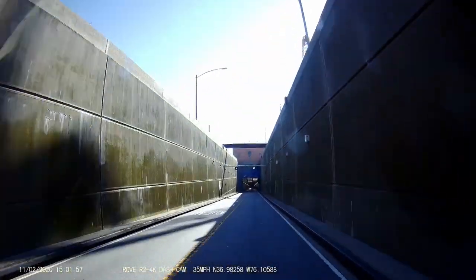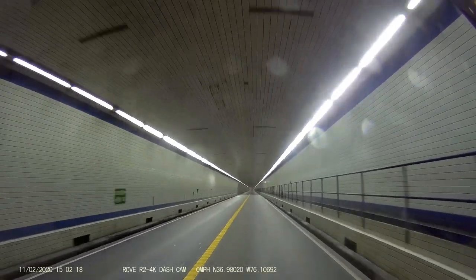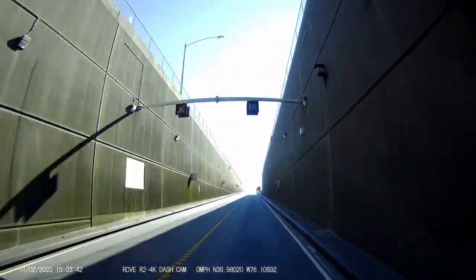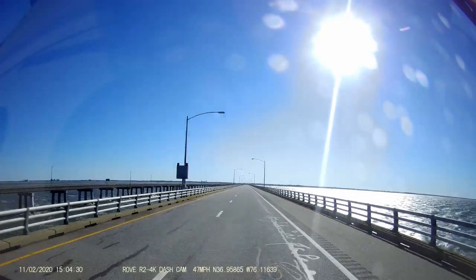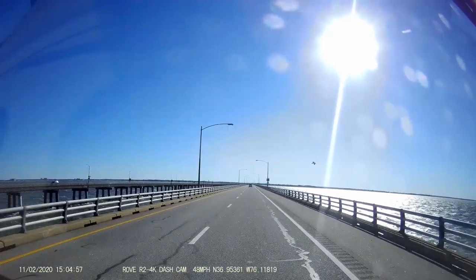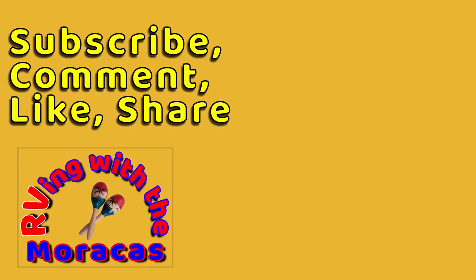The bridge is beautiful but we did not really enjoy this crossing as much as we had other times crossing the bridge. Thanks for watching and be sure to like the video and subscribe if you're new to our channel. Feel free to leave us a comment and tell us what you think — we'll be happy to respond.